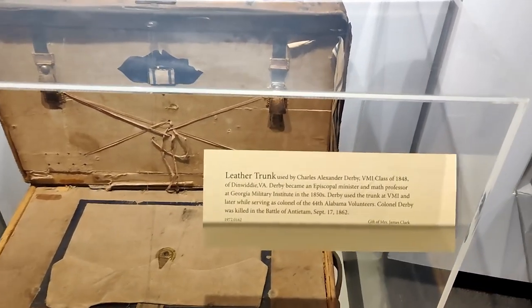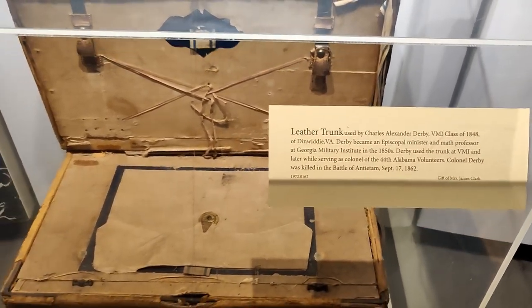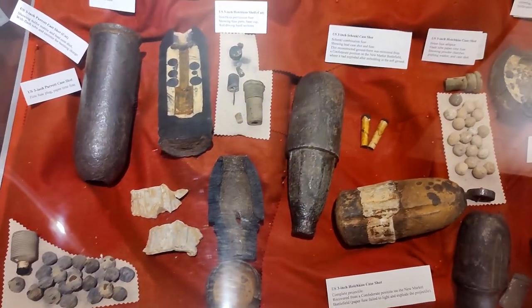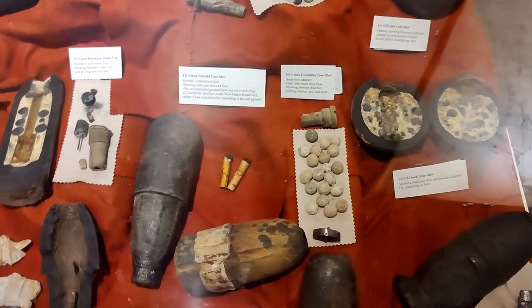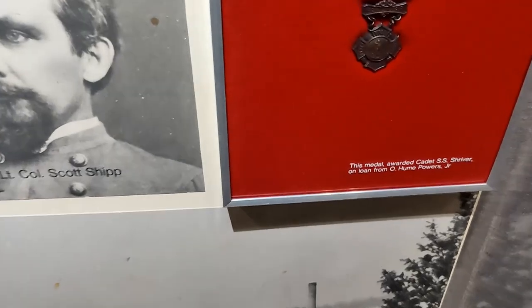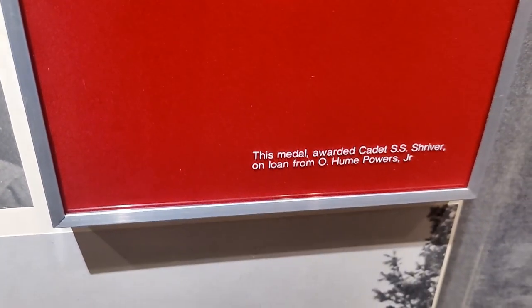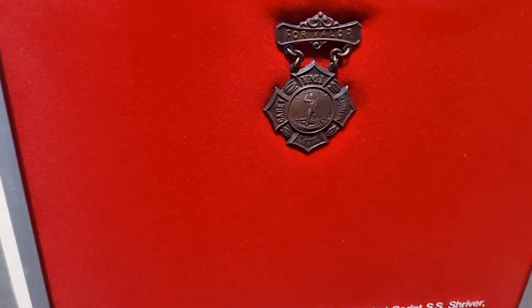Down here we have a leather trunk that was used by Charles Alexander Derby. In this exhibition there's also a box full of artillery and musket pieces — very interesting. And here's something pretty awesome: this is a real medal that was awarded to Cadet S.S. Shriver. It looks like it might be on loan from his family.